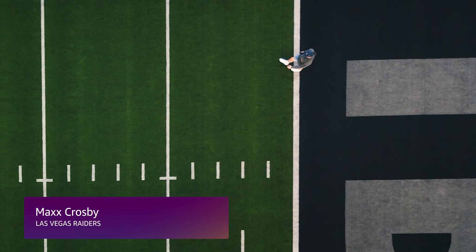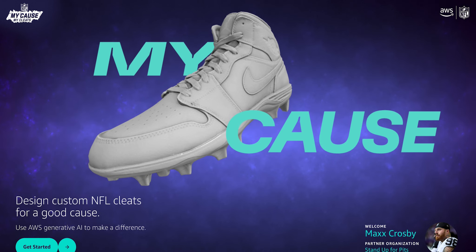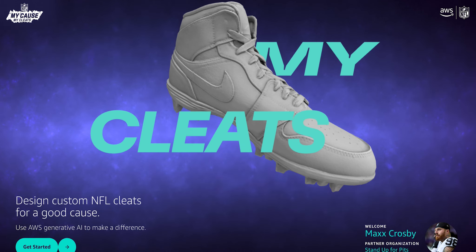I'm working with AWS using Gen.AI to design my cleats for the Stand Up for Pitts Foundation. I have three pit bulls myself, so the Stand Up for Pitts Foundation means a lot to me. It holds a special place in my heart. I'm a huge pit bull person.